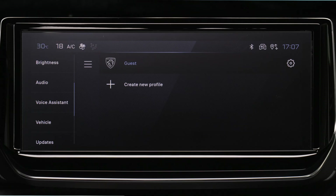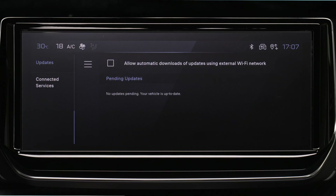In the list, select the Updates tab. With this, you have the possibility to change the permission for automatic download of updates via an external Wi-Fi network.